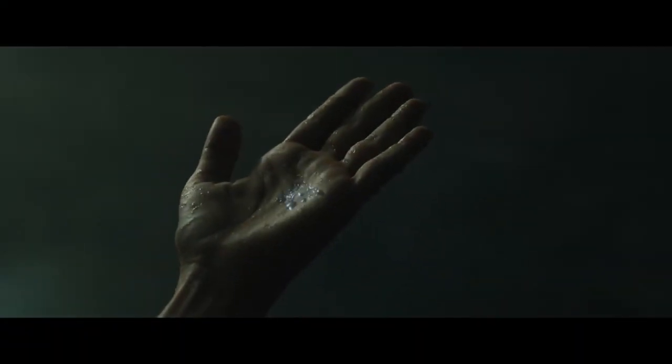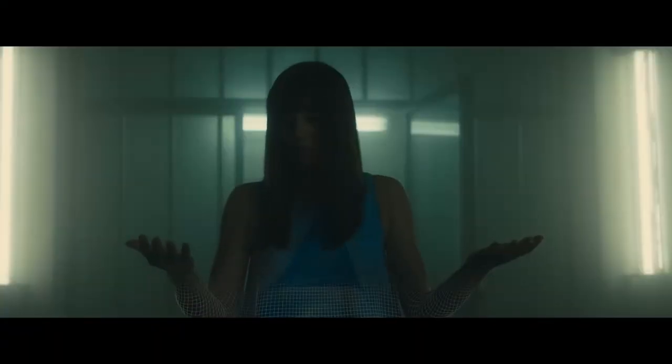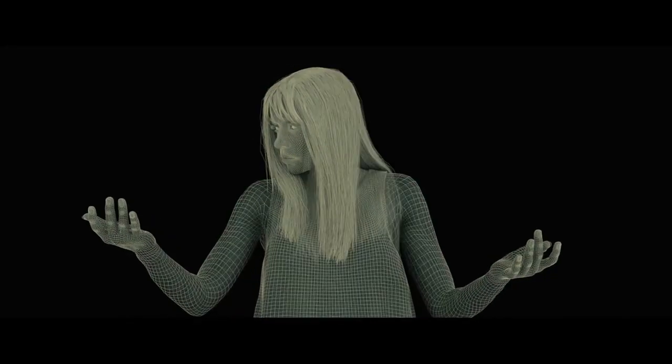Discovering how this was done and realising it was a combination of both organic and digital techniques left me quite inspired. This shot was one of the few standouts that really enticed me to delve deeper into the fascinating rabbit hole of visual effects.